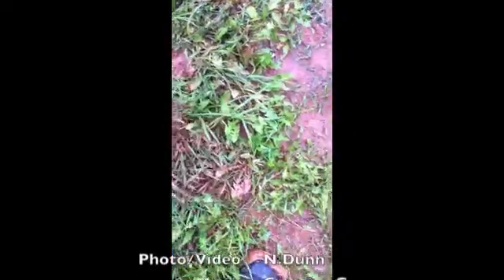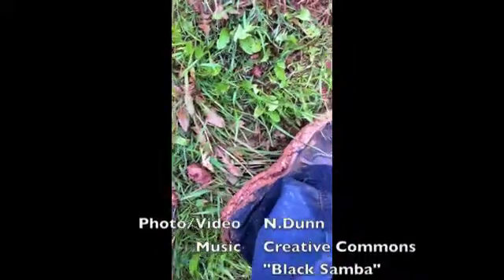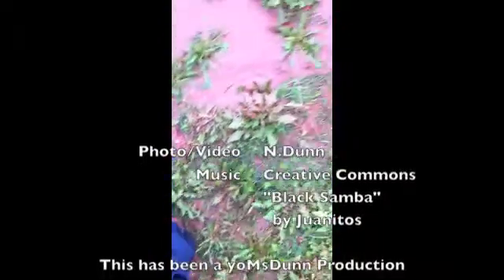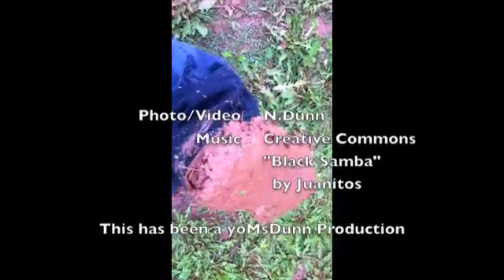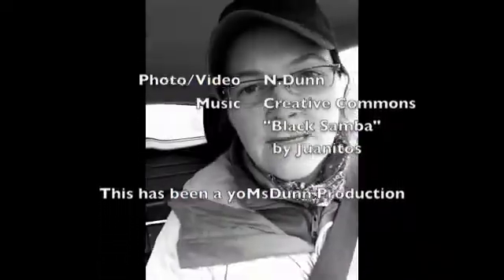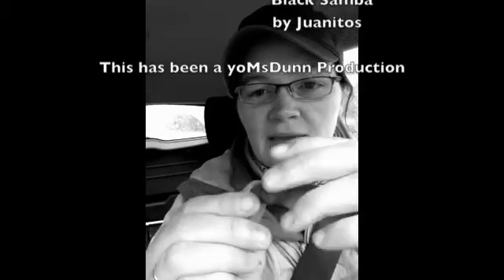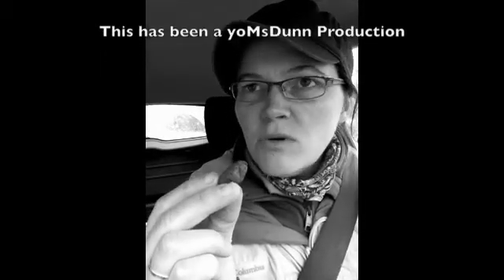Oh man, look at what I did to my shoes. Gross. So I grabbed a sample of this clay deposit from the Badlands, and I just wonder what it tastes like. Kidding!